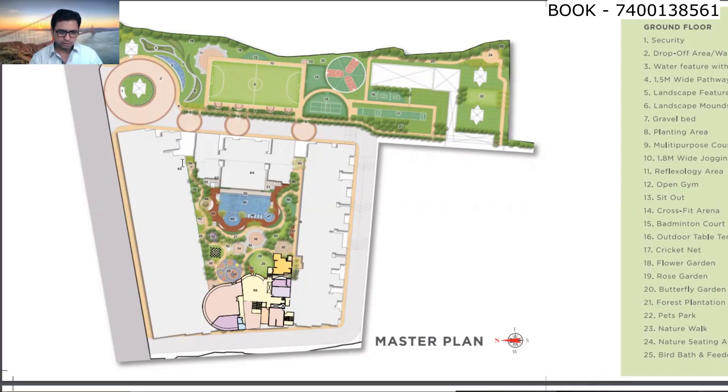This is the master layout of the plot. This plot is right in front of the GTP Monorail Station — you can call it Sion or Wadala. The plot size is approximately 6.5 acres. On the front side, all the amenities are provided. On the right side there are two towers, on the left side there are two towers, and the amenities area is in between.